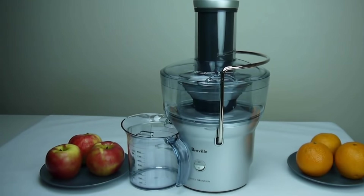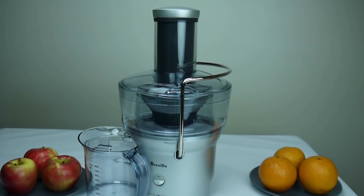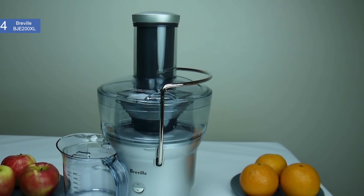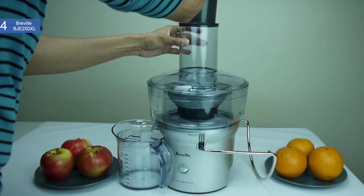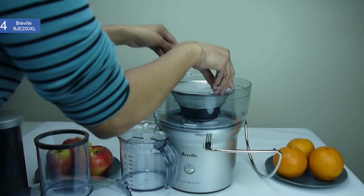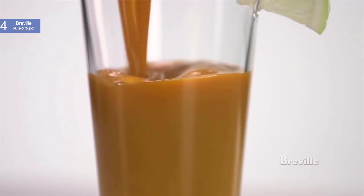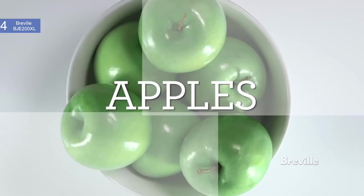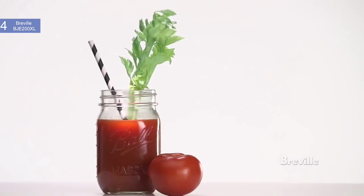In fourth place, we have the Breville BJE200XL Compact Juice Fountain. This is our pick for the best compact juicer. Breville is highly known for delivering commercial quality juicers and other food preparing products. This model is no exception — you can find both quality and durability with this juicer. This also takes up far less space than other Breville models while still boasting the same juicing capabilities. It is priced at about $100. This is a compact yet hard working juicer, so don't be fooled by its lightweight package.